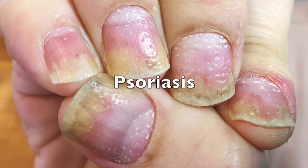Psoriasis is an autoimmune disorder that causes red scaly patches on the skin. It typically appears on the skin, but it is possible for it to appear on the nails as well. Psoriasis causes the body to overproduce skin cells that can build up under the nail.